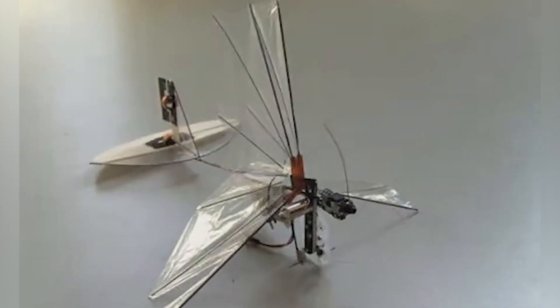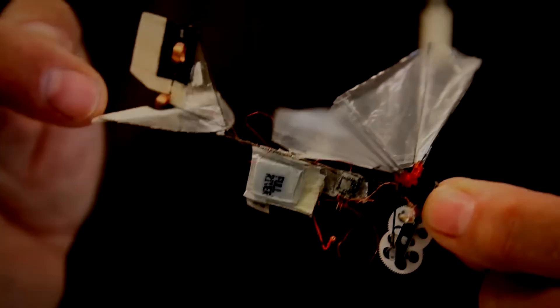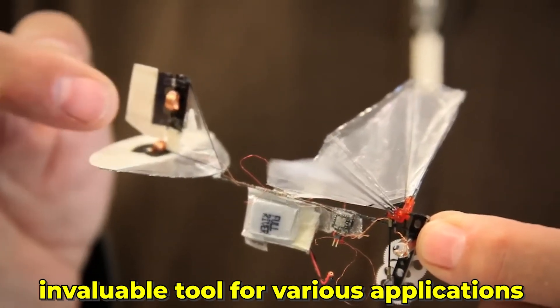FWMAV's ability to operate in confined spaces opens up new possibilities for aerial robotics, making it an invaluable tool for various applications. Its small size and agility make it perfect for missions that require precision and stealth.